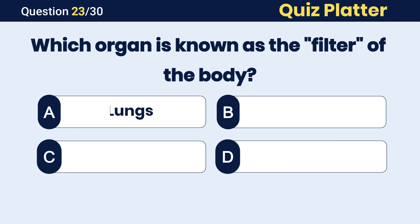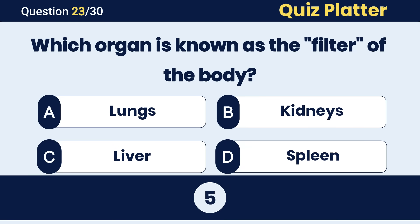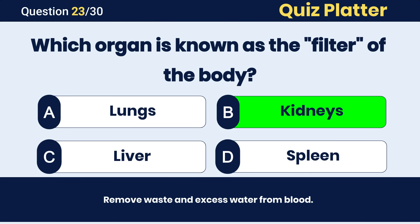Which organ is known as the filter of the body? The correct answer is B, kidneys.